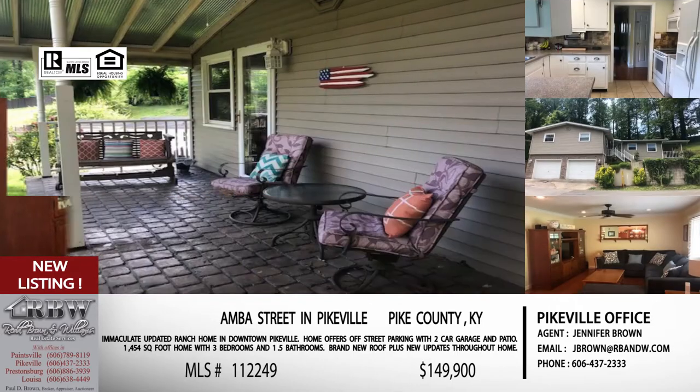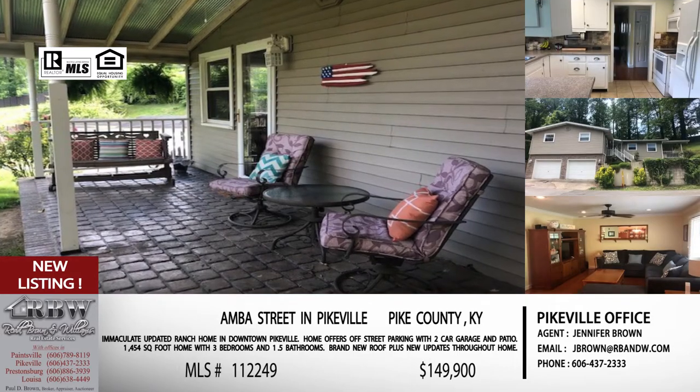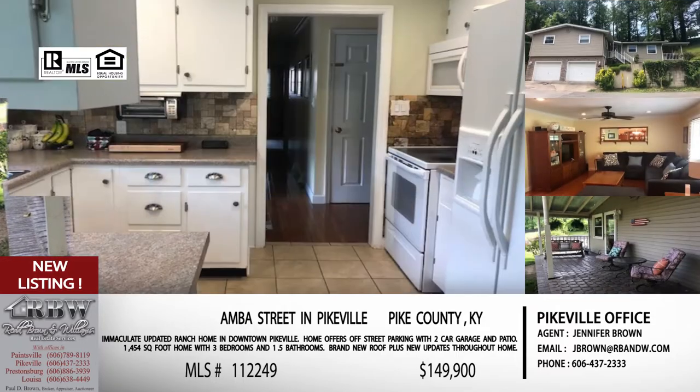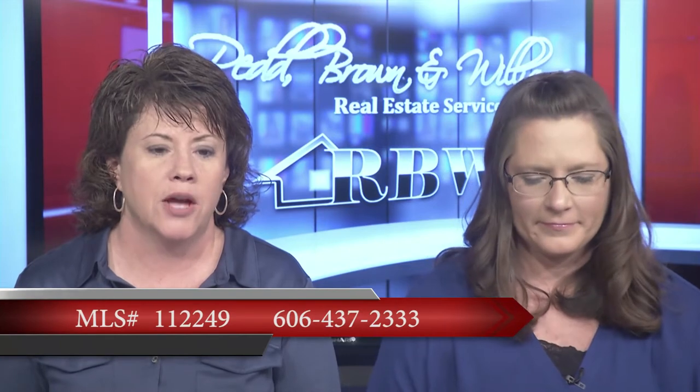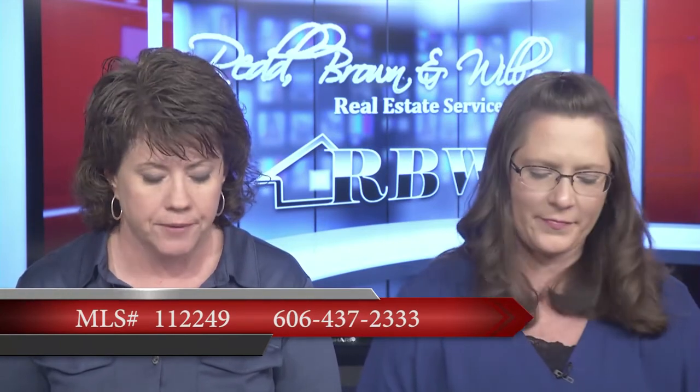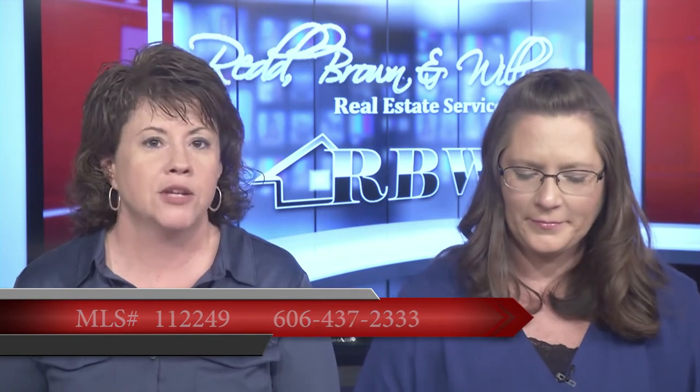If you want to look this one up, the MLS number is 112249 — you can look it up on the website, and when the listing is up on screen that MLS number will be right there. Now the next one is a brand new listing that has not gone pending yet, so this is one you still have a chance on.